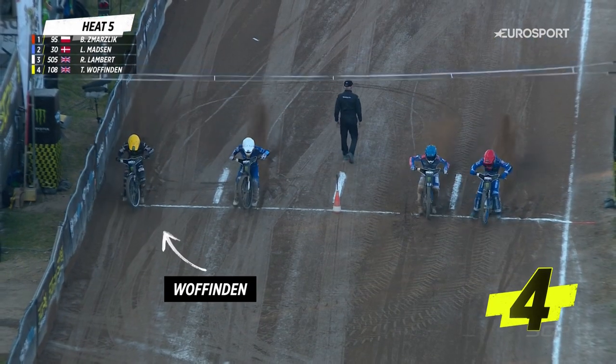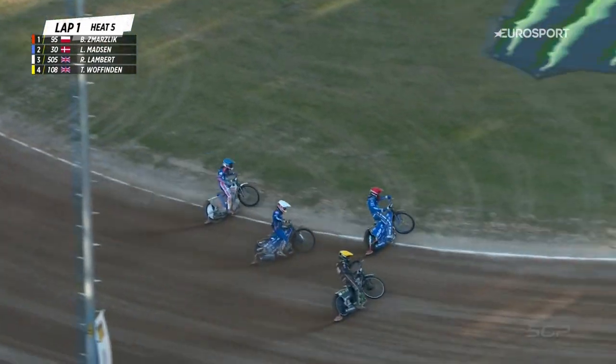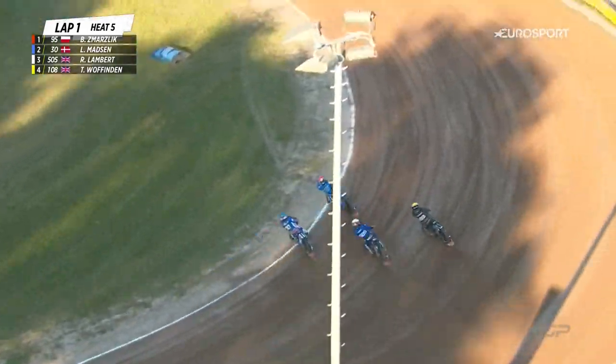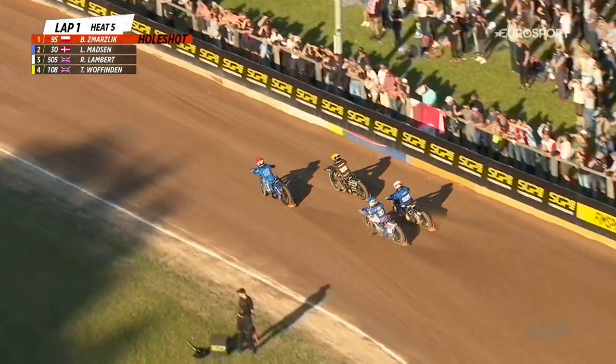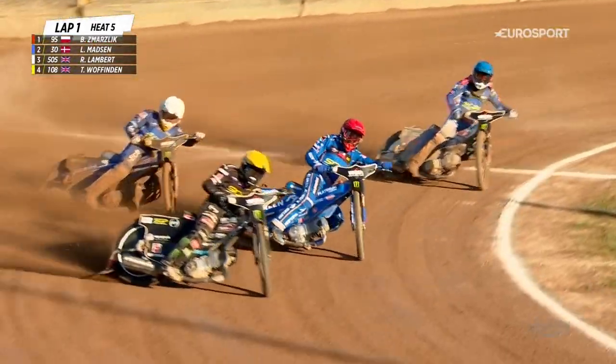Green Line is on, away they go. The inside has worked well — Woffinden's there though. Look at that from Smarzlik, hugging that inside. He now comes off the corner and Woffinden's right alongside him — a terrific effort from Tai Woffinden.